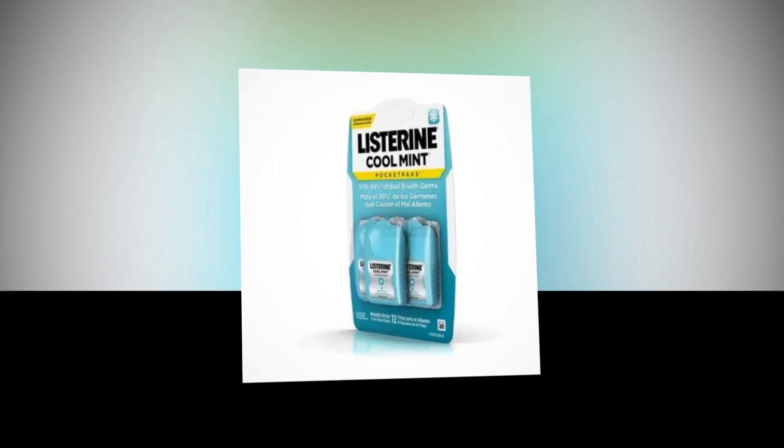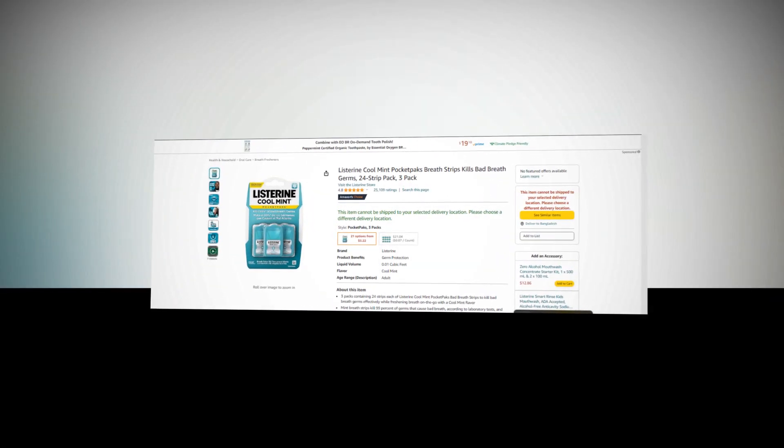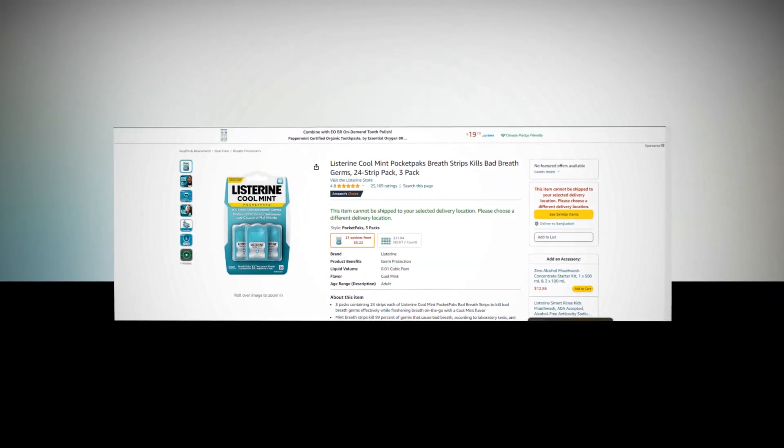Hi, welcome to our YouTube channel. Today we will discuss the best breath strips from Amazon. The link to the product is given in the description if you want to check it out.